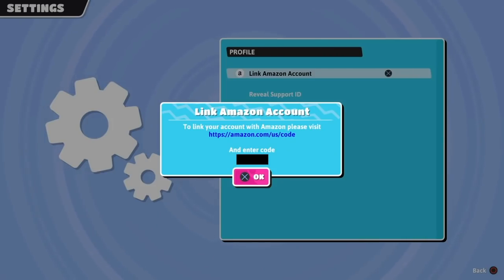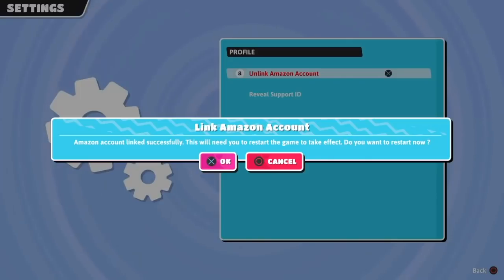So once you click on that, a little pop-up is going to pop up, and it says to link your account with Amazon, please visit this URL. So you're going to type in that URL in your browser and then enter this code. I'm just going to hide mine so you guys don't have my code, but it'll give you a six-digit code, and you're going to take that code and enter it into the URL above. Once you go to Amazon, use that URL and that six-digit code, a pop-up will appear in your game saying Amazon account linked successfully — this will need you to restart your game to take effect. So I'm going to go ahead and do that, and we're going to see what rewards we get.